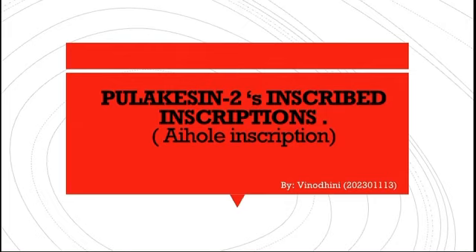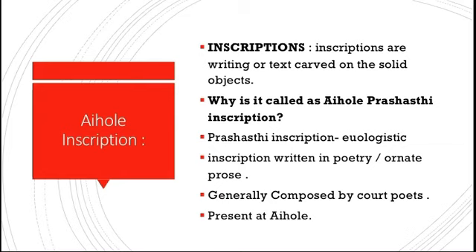Today we will learn about Pulikesin's Aihole inscription. Inscriptions are the writings or text that are carved on solid objects such as pillars, walls, temples, forts, stones, and even on copper tablets. The Aihole inscription is called a Prashasti inscription. Prashasti inscriptions are eulogistic inscriptions issued by Indian rulers from the first millennium CE onwards.